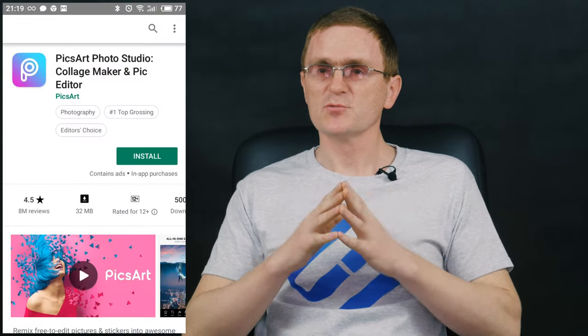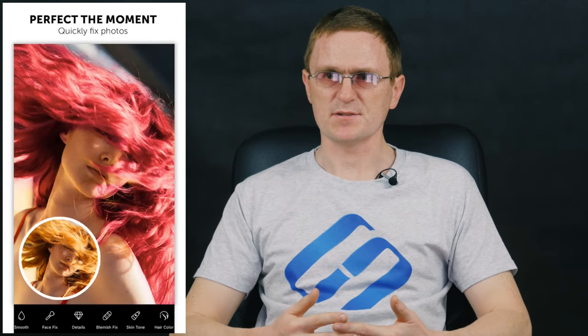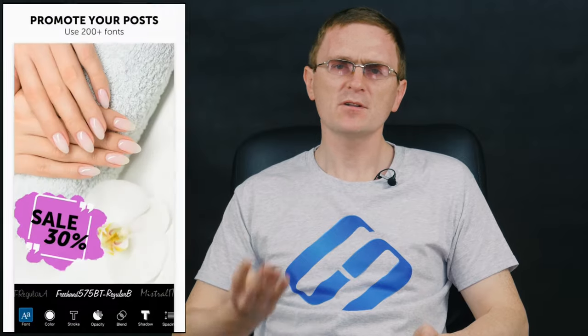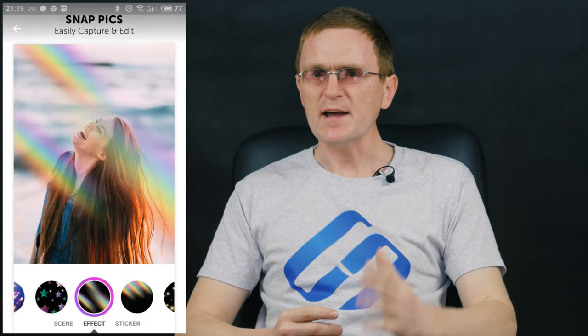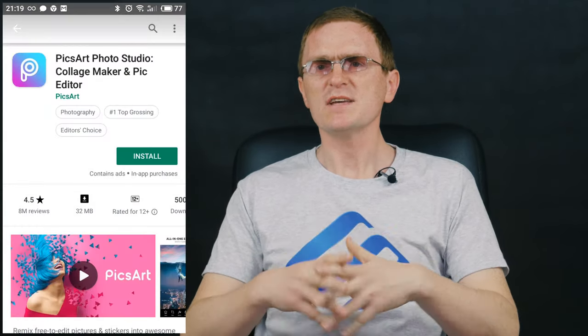PixArt. This application will help you edit a picture right on your phone. PixArt is the number one photo editor and collage maker for mobile devices. It offers an incredibly wide range of tools to use: lots of effects, a collage maker, its own camera application, a free clip art library, an impressive selection of stickers and other drawing tools. With this program, you can create awesome images, enjoy picture editing by turning photos into collages and memes.